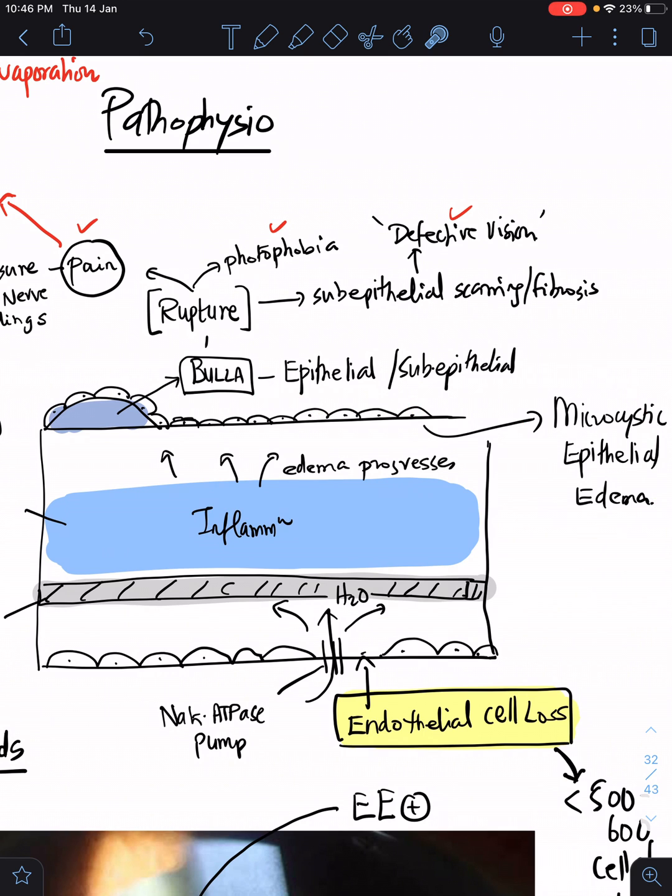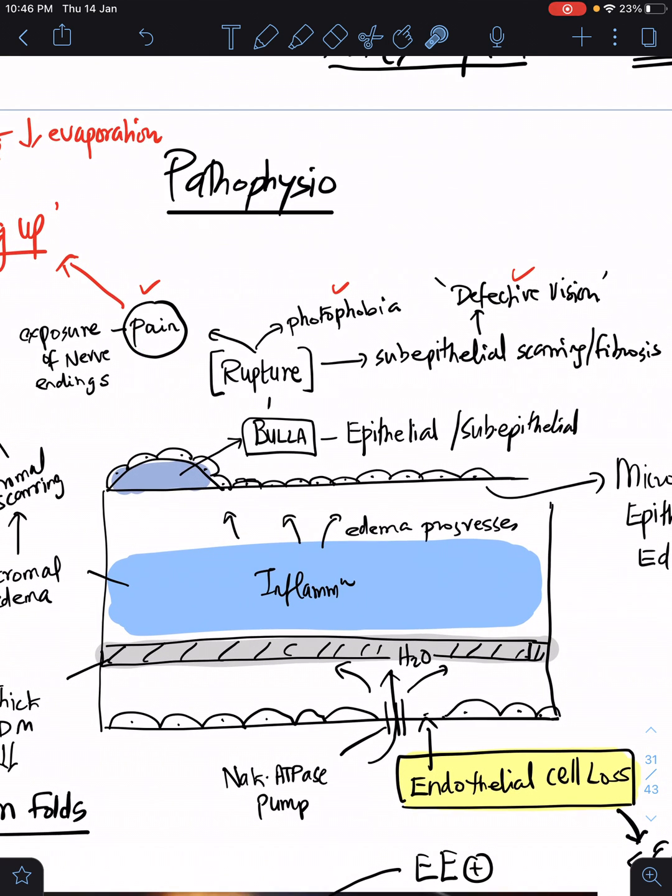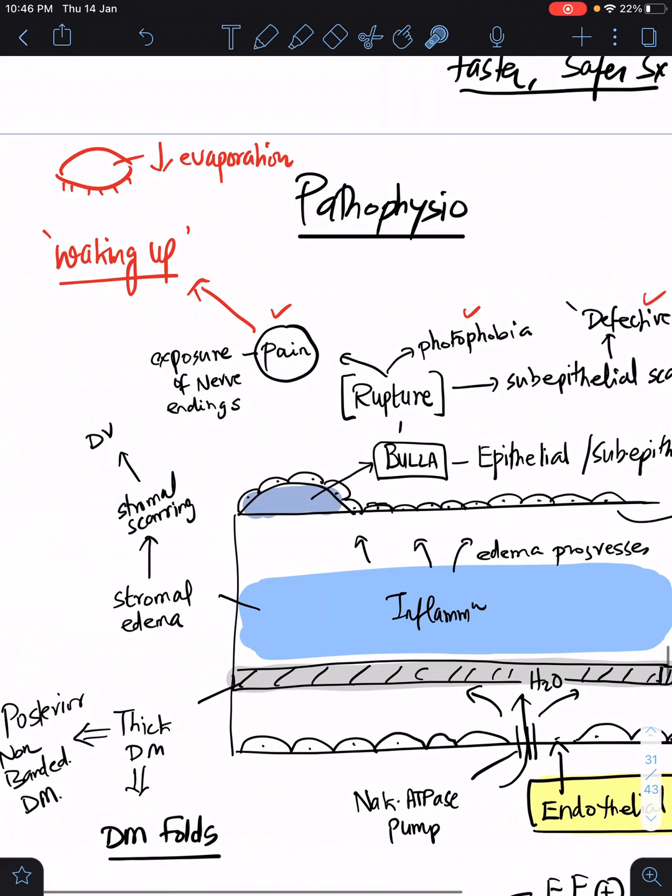As the inflammation and edema progress, it reaches the epithelium — that is why our patient had microcystic epithelial edema. This sub-epithelial edema can coalesce to form a raised structure called a bulla; bullae is the plural form. When the epithelial or sub-epithelial bulla ruptures, it causes three important clinical features: pain, photophobia, and defective vision. Pain is very characteristic — when the bulla ruptures it exposes the nerve endings. The classic description is pain on waking up, because when the eyelid is closed there is no evaporation of the tear film, so there is more corneal edema, and when the patient opens their eyes the nerve endings are exposed, causing more pain.